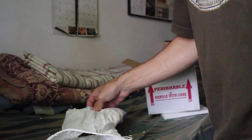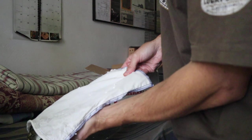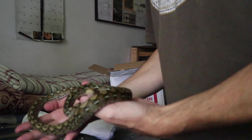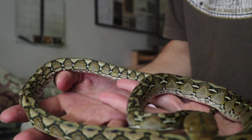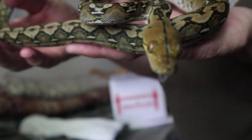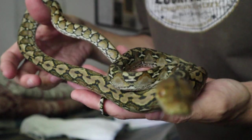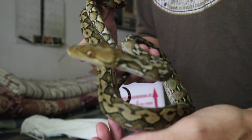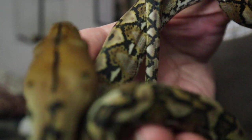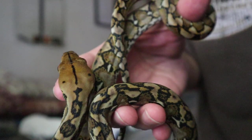We're getting there. There we go. Maybe some of you out there will know what you're looking at just by the appearance of this animal. That right there should be enough to give it away.